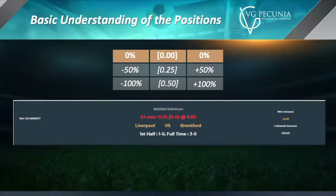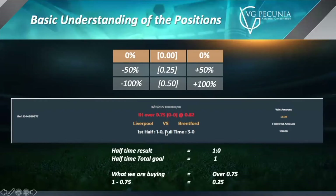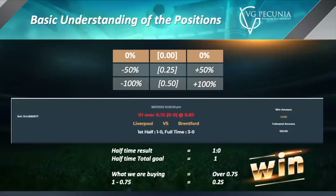Now this example is a little different: Liverpool vs. Brentford, 1H over 0.75, placed at 0-0 at 0.82. The first half had one goal, but when you do the differential calculator, you only get 0.25. As a result, the differential is not 0.5 or greater, so this bet is paid in half — it's considered a half win. So if this were $100 on 0.82 odds, the win amount is 41, and the back office would give you half of that. It's important to remember that this is a half bet.